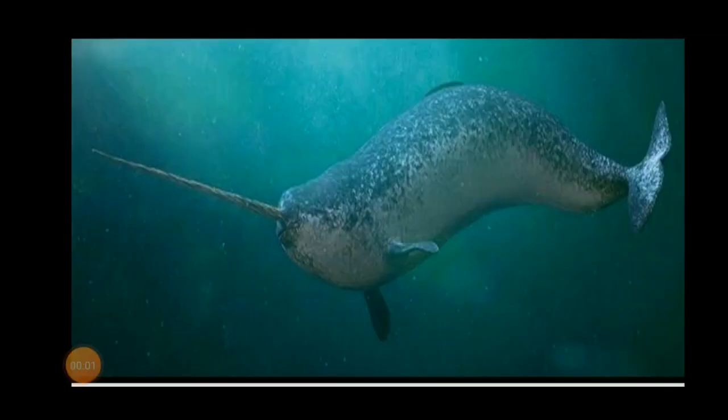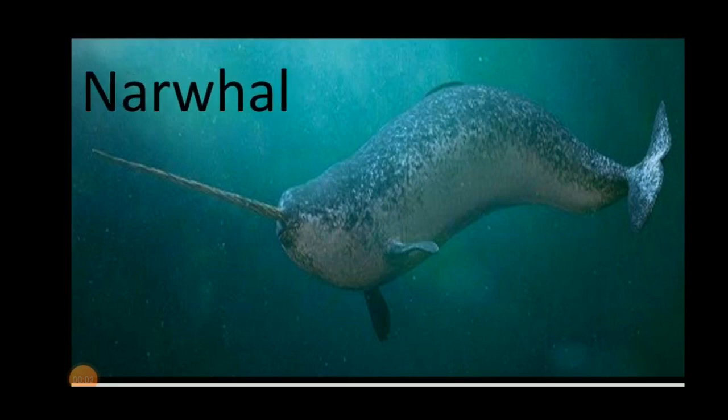The sixth one is the narwhal. Narwhals are found in the Arctic waters of Canada, Greenland, Norway, and Russia. They have a thick layer of blubber that retains heat and helps them to survive in such regions.